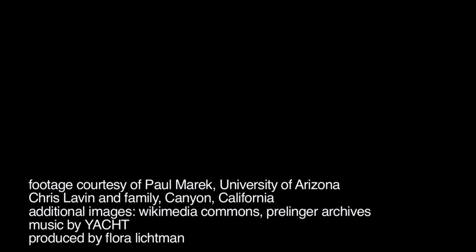Thanks to Chris Lavin for shining some light on this phenomenon. Happy hunting. For Science Friday, I'm Flora Lichtman.